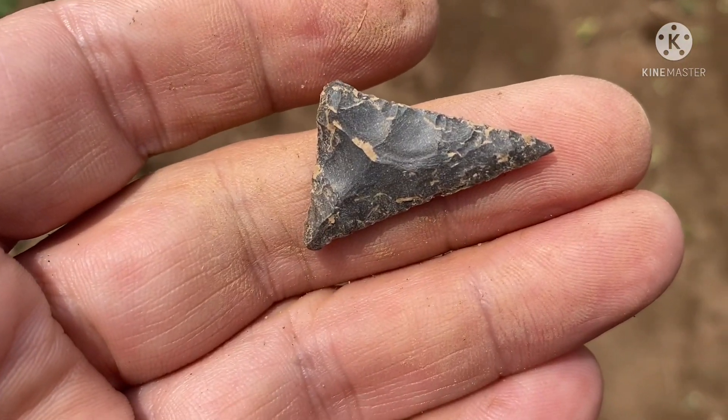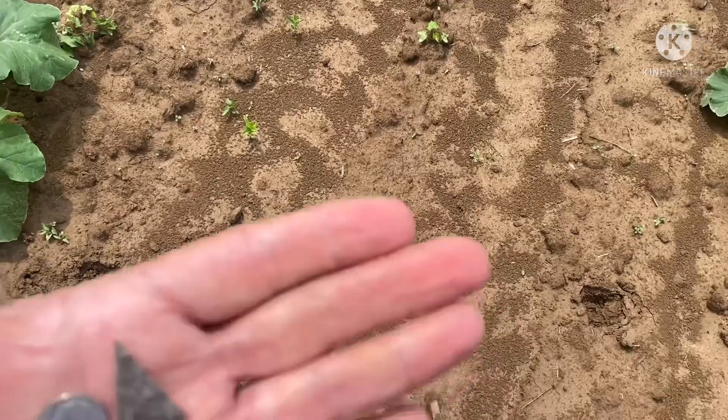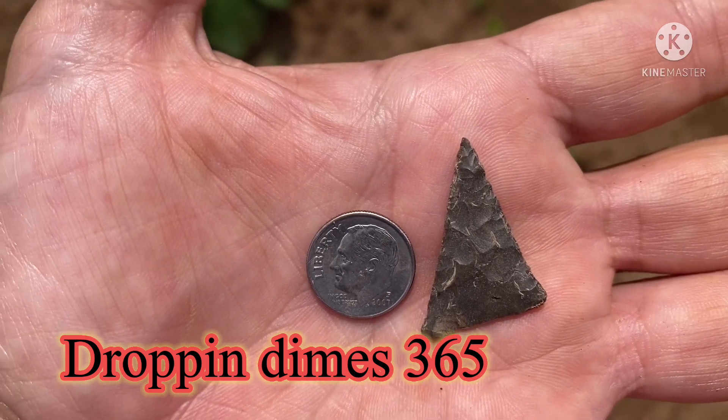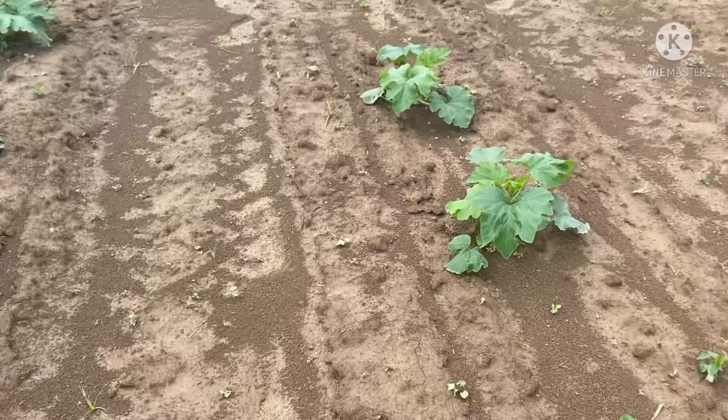All right, I forgot to do this for you — 365. It's not quite a dime size, a little bigger, so I'll take this Madison. There's your dime. All right, next one.